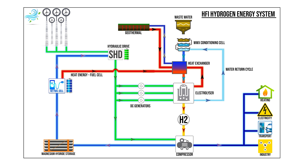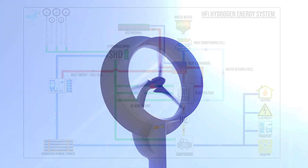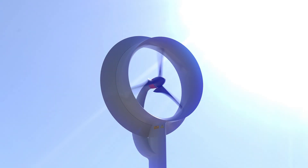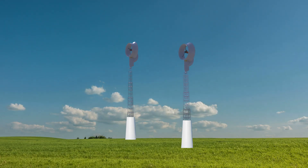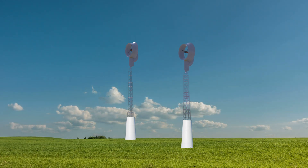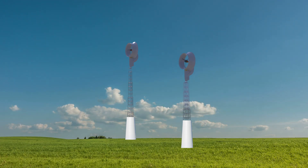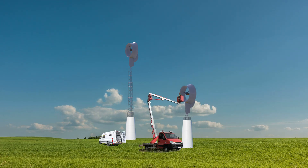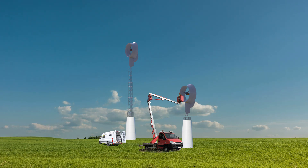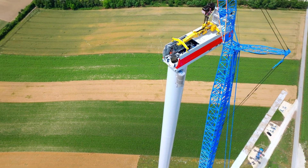The removal of a gearbox and generator from the nacelle led to the creation of the HFI patent-protected dynamic tower. The tower automatically adjusts the height of the wind turbine for maximum energy generation in wind farms, and in extreme weather conditions or seismic activity, the wind turbine will automatically lower. Installation and routine maintenance are improved by the ability to work on the nacelle at ground level, removing demand for large and expensive cranes.